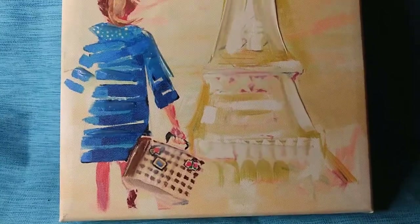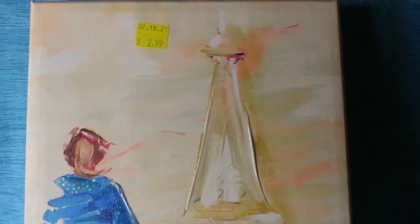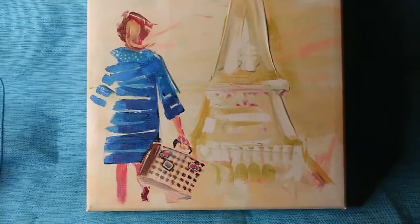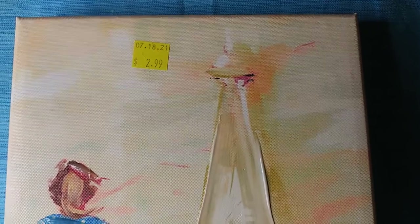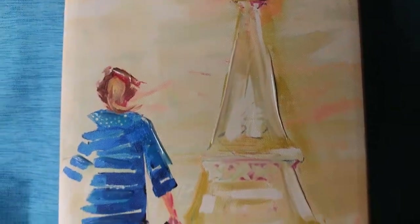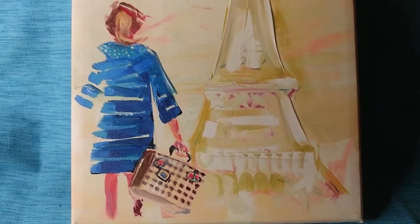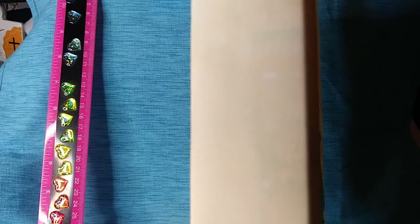Look how beautiful this picture is! I love art. It's a girl in Paris. It was half price because it had a pink sticker on it. This picture is 10 inches high so you can get a feel for the size, and it's kind of thick — like a thick canvas.